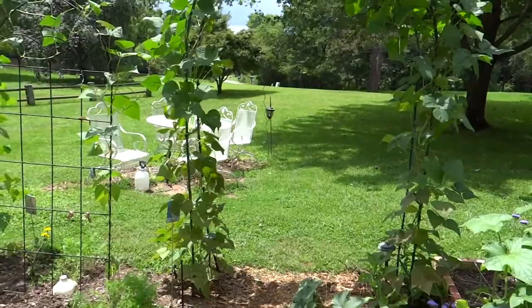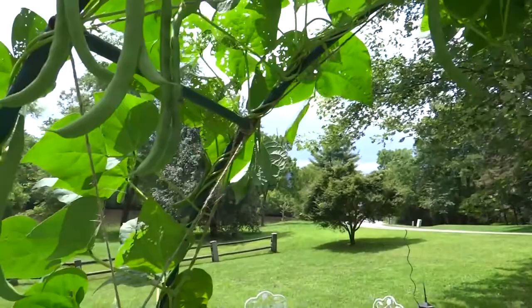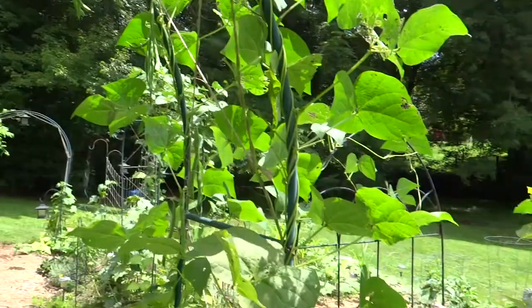Over here are more green beans, and I just picked a lot of these last night. For those of you who grow green beans and cucumbers, you know the more you cut and pick them, the more they produce. That's exactly what this Kentucky Wonder plant has been doing for me — very prolific. Not real stringy, but it does have strings. I have to take the time to take them out, and they're kind of thin strings, so sometimes some gets left behind.